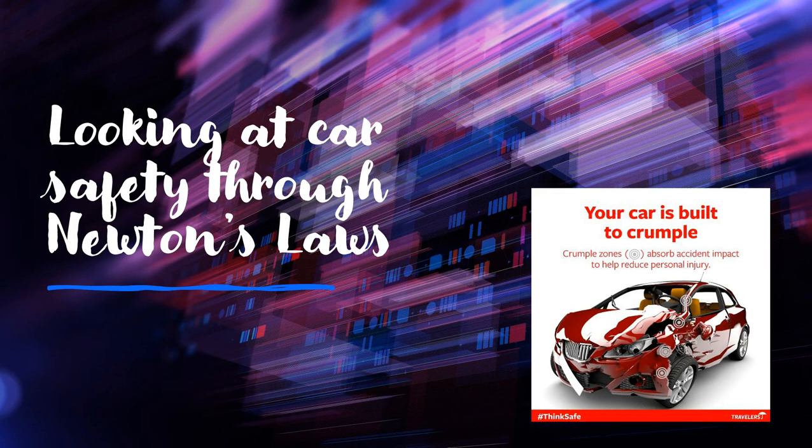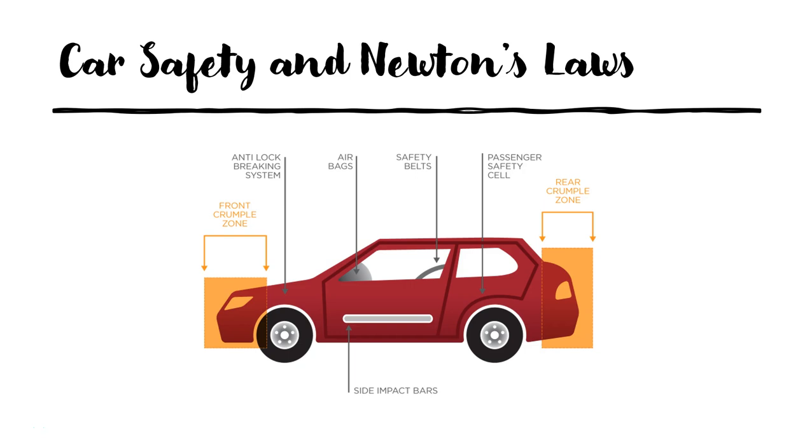Let's have a look at what Newton's laws actually mean to us on a day-to-day basis and look at aspects of car safety through Newton's laws. There are a number of aspects in a modern car that are very different to cars from 50 or 60 years ago. These things include anti-locking brakes, airbags, safety belts, and crumple zones — all there to help us remain safer as a result of applying Newton's laws to car design and engineering.